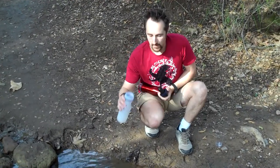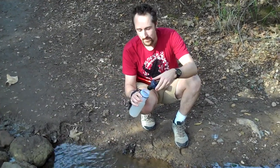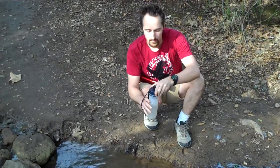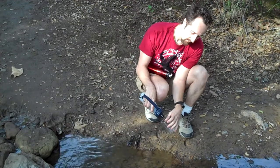I can take this bottle and dip it into any water. You can see this is not necessarily clean water, and through this filter it will purify water as you drink.